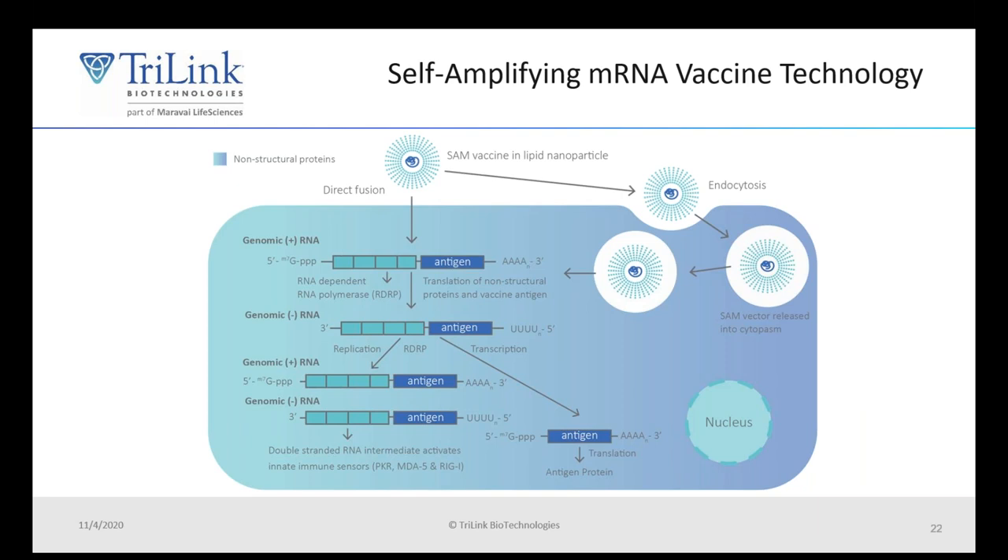The double-stranded RNA intermediate is recognized by the innate immune system as a pathogen, so it actually stimulates pattern recognition receptors such as PKR, MDA5, and RIG-I. This danger response lets the cell know there is a pathogen within it, enhancing both the innate and adaptive arms of the immune system, which achieves a really potent vaccination.